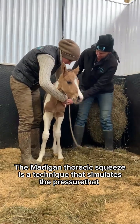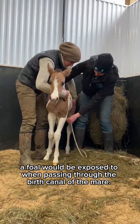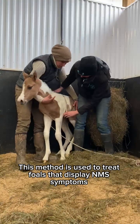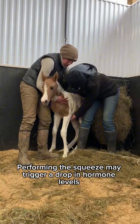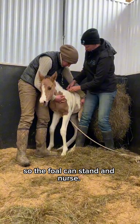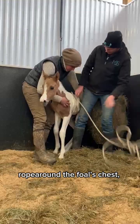With a high recovery rate for many foals, the Madigan thoracic squeeze is a technique that simulates the pressure a foal would be exposed to when passing through the birth canal. This method is used to treat foals that display NMS symptoms because their placental hormones have failed to drop. Performing the squeeze may trigger a drop in hormone levels so the foal can stand and nurse.